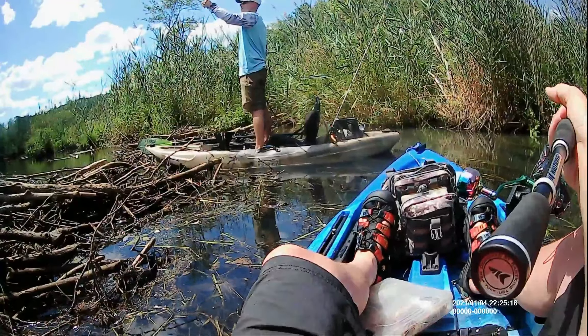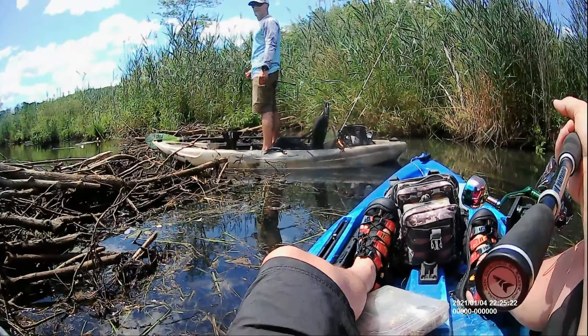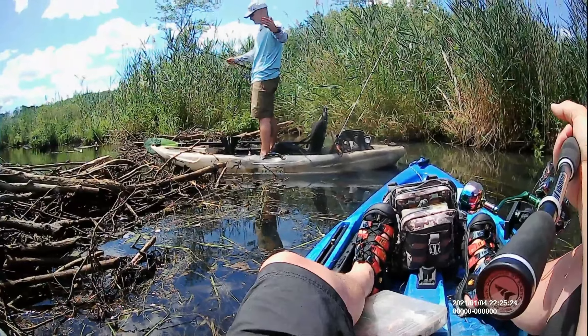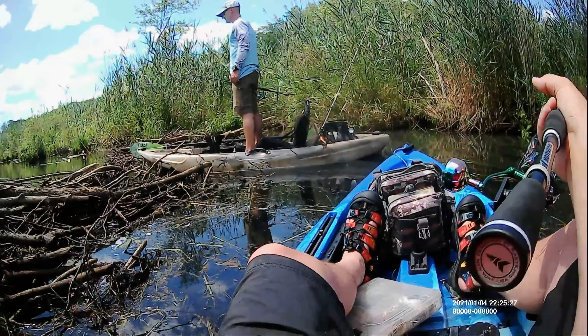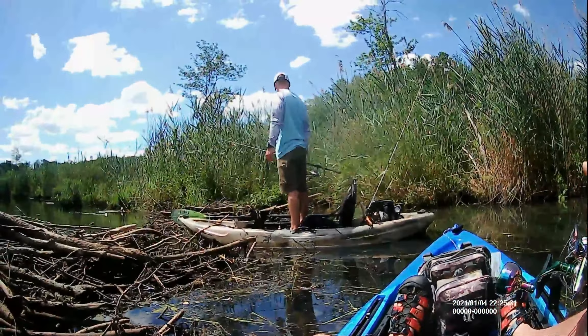I think beaver babies will stay at home for a year after they're born. These are babies? These are huge. I mean, these are 40 pounders. It doesn't make sense that they're all adults, though. But they're certainly here.